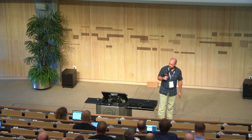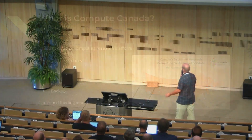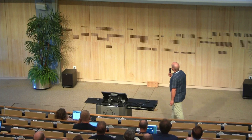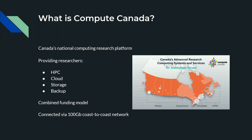So, first of all, what is Compute Canada? It's Canada's national digital computing research platform. We provide researchers with HPC resources, cloud resources, storage, and backup. It works on a combined funding model. We have four consortia: West Grid, Compute Ontario, Calcul Quebec, and AceNet.